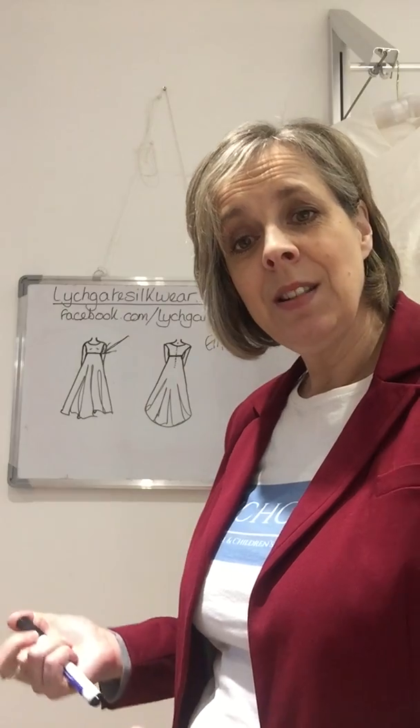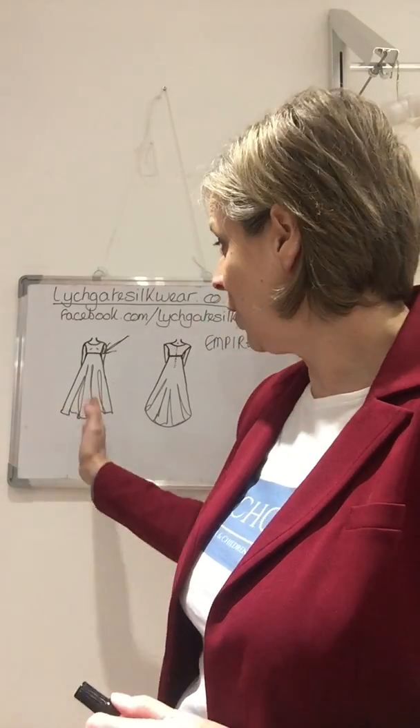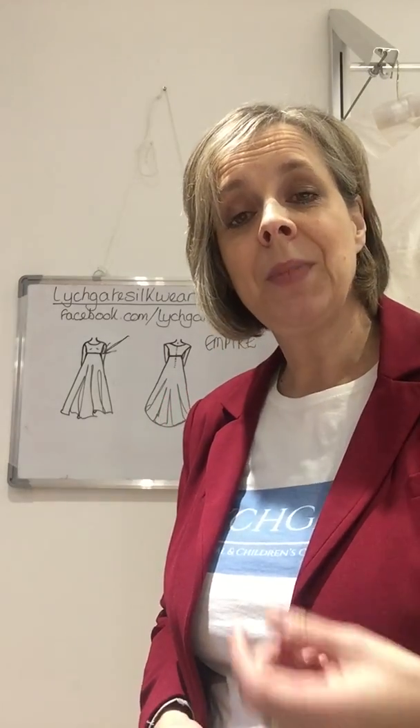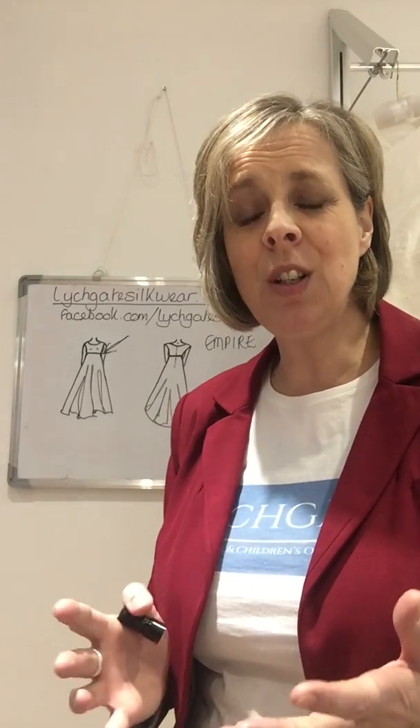Long bodies and those with short legs also suit this type of dress. It's had some famous inhabitants over time — Liv Tyler, Kate Winslet, and Emily Mortimer all wore this style of dress and looked absolutely wonderful on their wedding days.